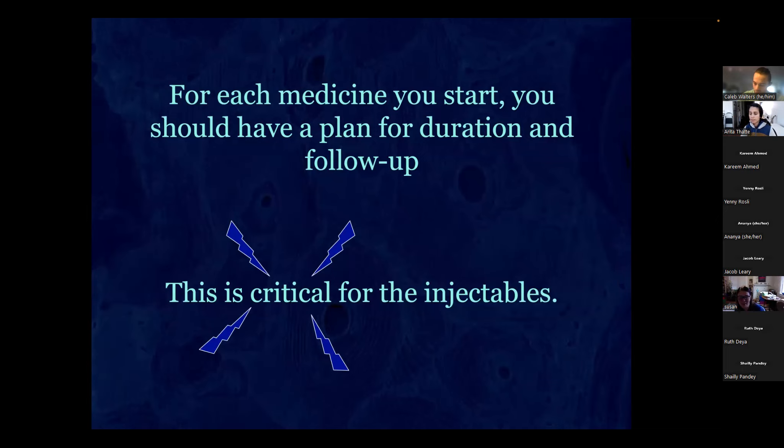The take-home message is that it's critical to have a plan for starting and stopping these drugs. There's a lot going on in the osteoporosis field trying to answer these questions, figure out how often we can use the newer anabolic drugs to reduce fracture rates, and what to do about stopping drugs that can cause disasters. I actually don't recommend using denosumab at all.